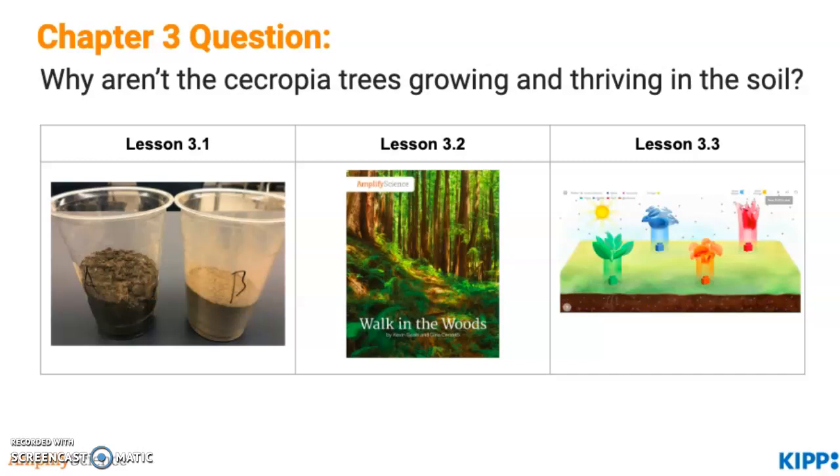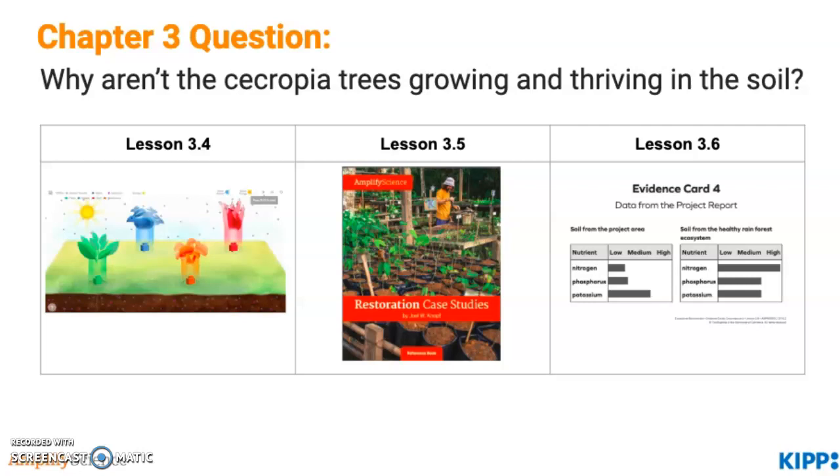Students also re-examine their terrariums. In lesson 3.2, students read the text Walk in the Woods to discover about decomposers and their role in the soil and ecosystems, and begin to think about how decomposers could possibly make soil different in different places. In lesson 3.3, students use the sim and synthesize what they've learned from the text to investigate what decomposers do with the matter they break down — what happens to nutrients. In lesson 3.4, students are inspired by an update from the Natural Resources Rescue to examine through the sim how nutrients help plants grow. They discover that without nutrients in the soil, plants make food and add to body matter much more slowly than plants in nutrient-rich soil.